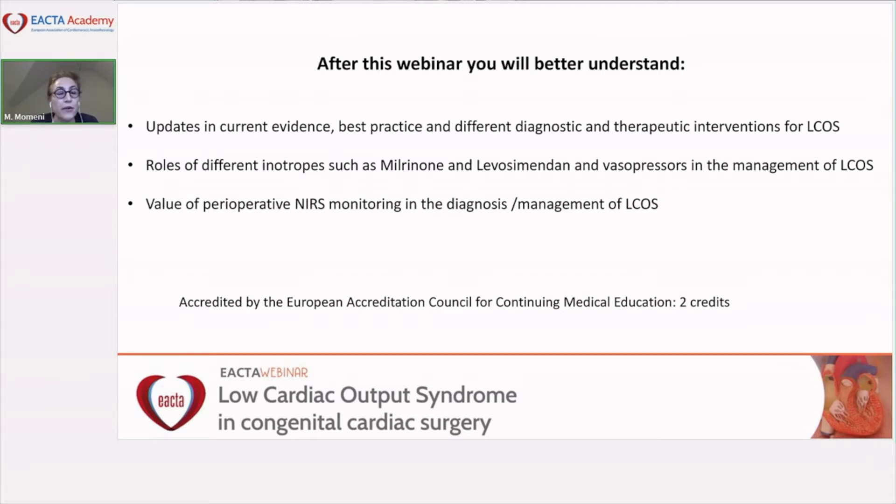This webinar is accredited by the European Accreditation Council for continuing medical education, and you will receive two credits at the end of this webinar.